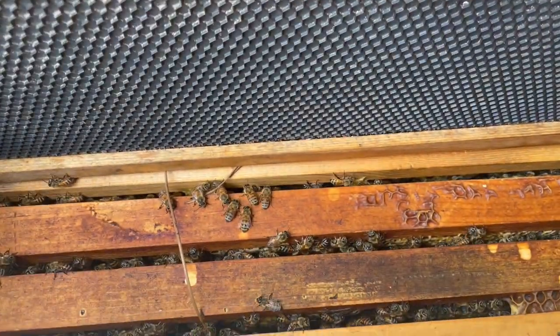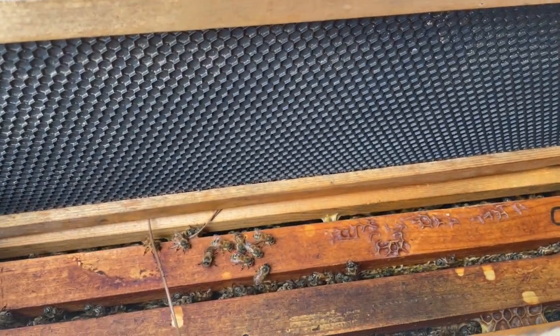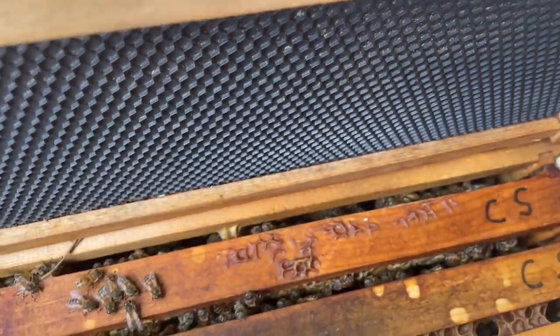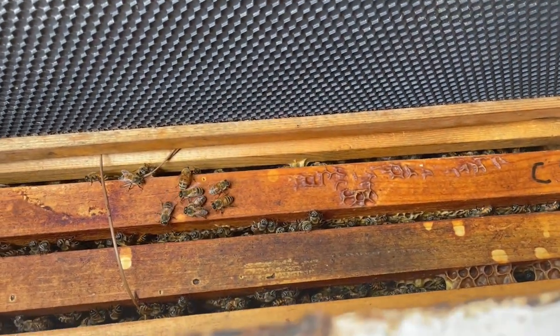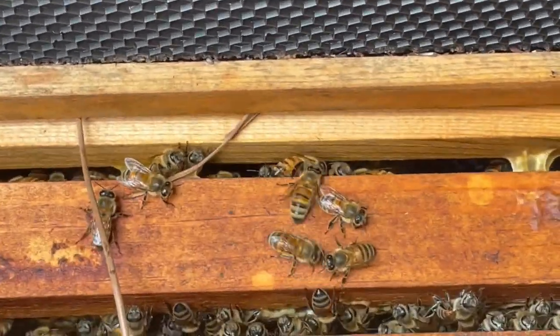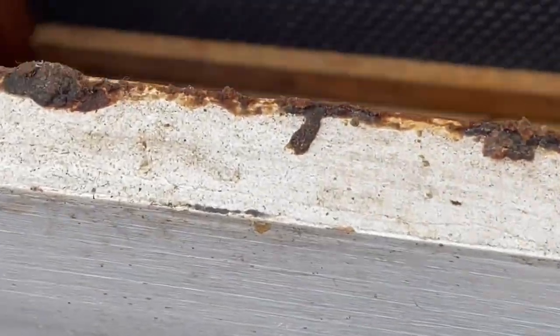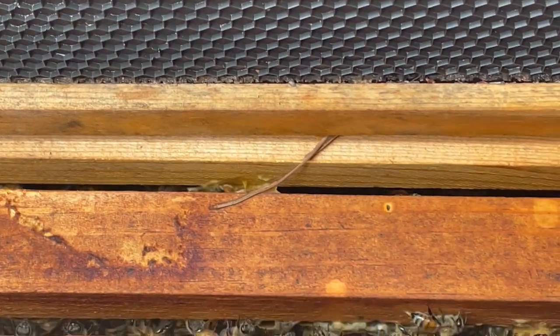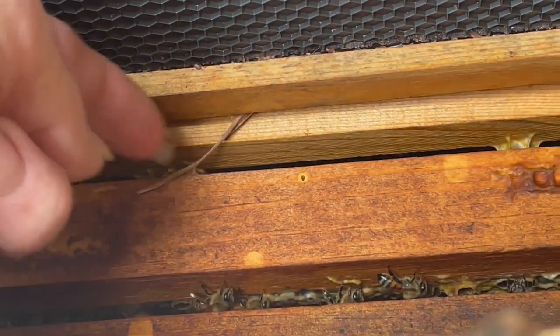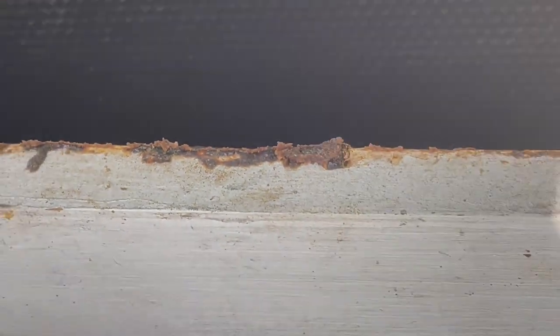David just took the lid off — they haven't started building up here yet. You all know we put them on and we also cleaned out all the honey, so this is what we've got going on so far down in there. Excited to see all that! This right here is not supposed to be in there — that's pine needles. We'll have to clean that out a little bit. I don't know how those pine needles got in there.